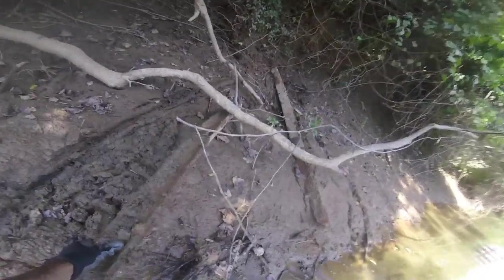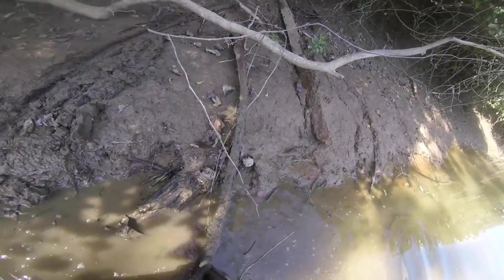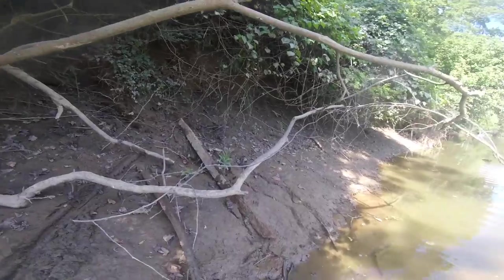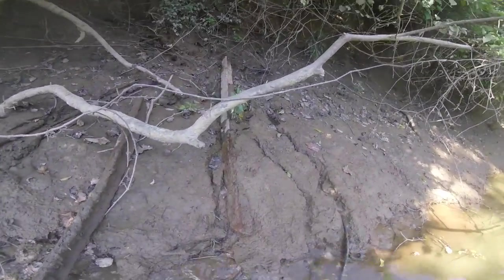That is most definitely a bent piece of railroad tie, and it is from the Civil War era. I may try and pull that out of here with me. There's another big section of it that's straight right here.